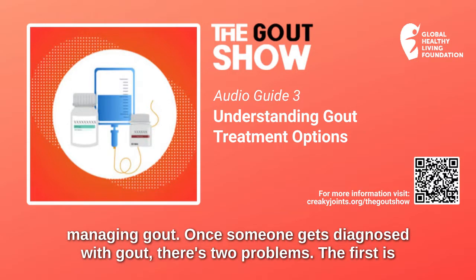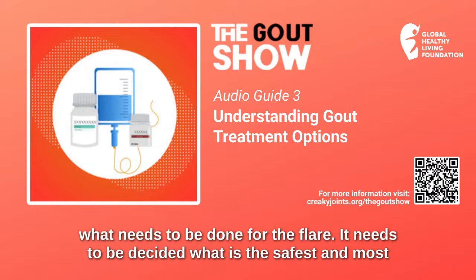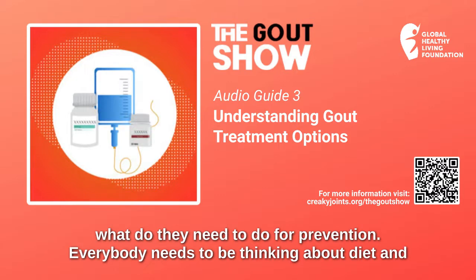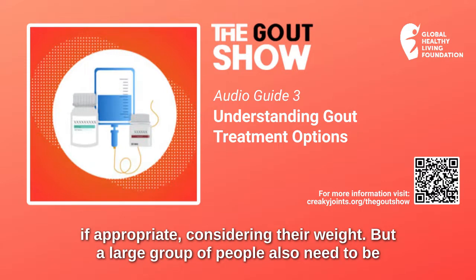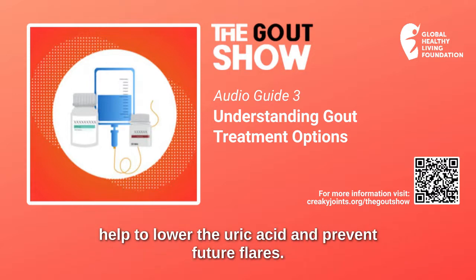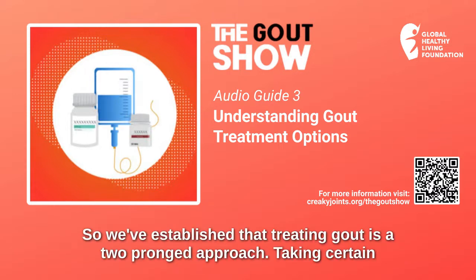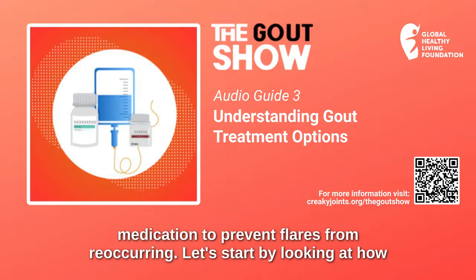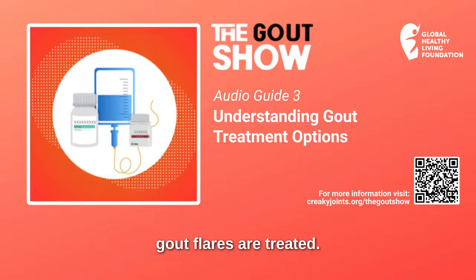Once someone gets diagnosed with gout, there are two problems. The first is what needs to be done for the flare — it needs to be decided what is the safest and most appropriate medicine to knock out the flare. The second question is what do they need to do for prevention? Everybody needs to be thinking about diet and, if appropriate, their weight. But a large group of people also need to be thinking about whether now or in the future they need medication to lower uric acid and prevent future flares. So we've established that treating gout is a two-pronged approach: taking certain medications to treat gout flares in the short term to reduce pain, and taking other types of medication to prevent flares from reoccurring.